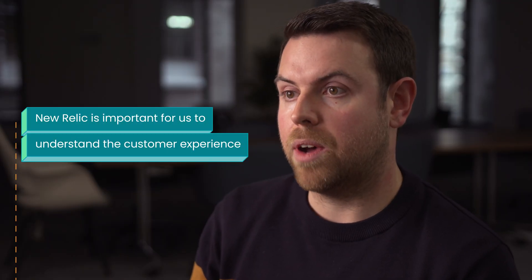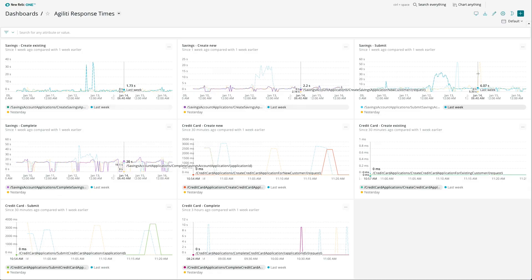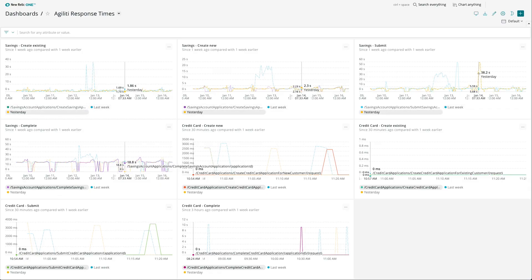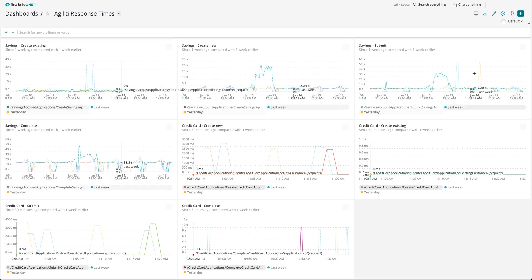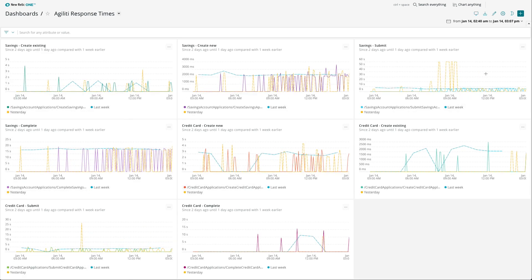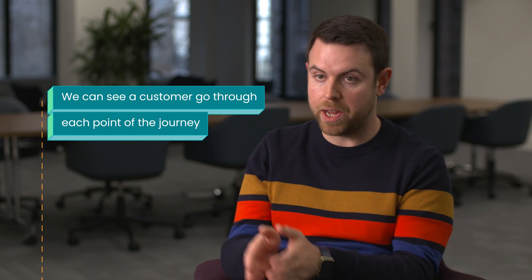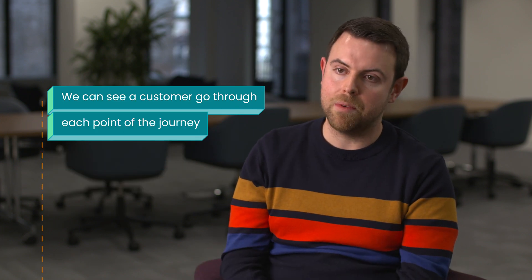New Relic is really important for us to understand the customer experience. Because we're a very back-end reliant bank, we've got a lot of back-end services delivering a lot of product and features, and we need to understand how they're performing and how many people are going through those workflows. When a customer comes in, we can see them go through each point in the journey.